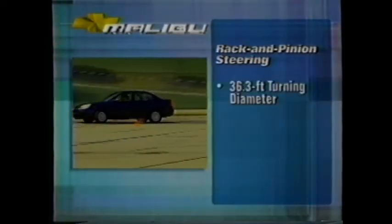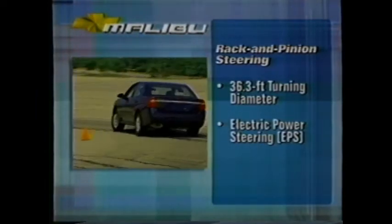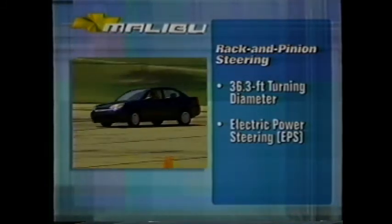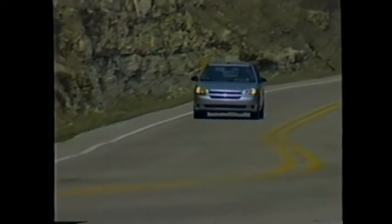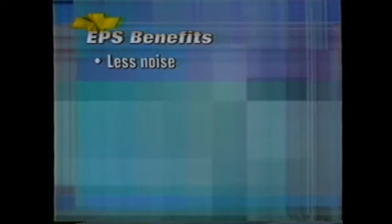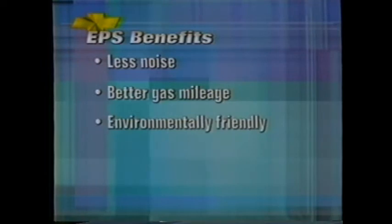Rack and pinion steering makes Malibu especially nimble, and electric power assist — making its first North American appearance in a midsize car — provides continuous assist for optimal response at all speeds. Assist is greatest at slow speeds to aid parking maneuvers and tapers off as speed increases for a firmer feel and increased long-distance comfort. Since electric power steering doesn't have a hydraulic pump, it makes less noise, doesn't take power from the engine so gas mileage improves, and there's no hazardous fluid to dispose of, so it helps the environment.